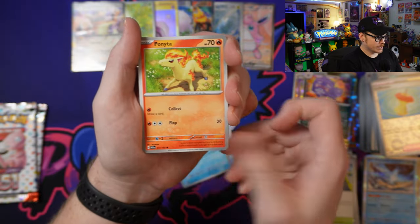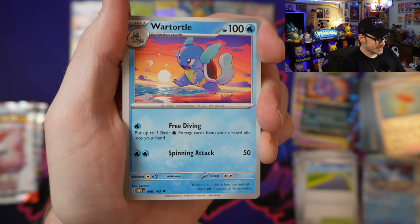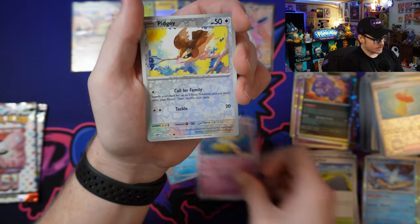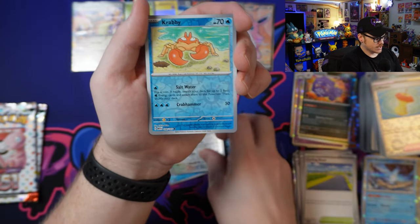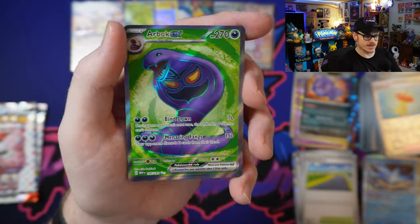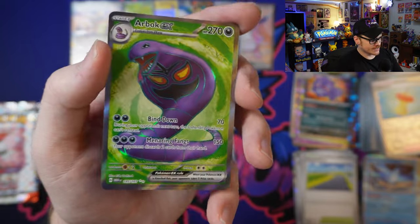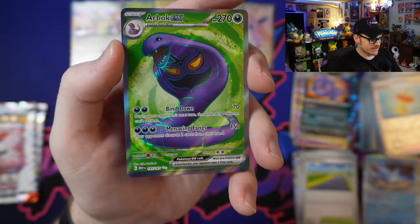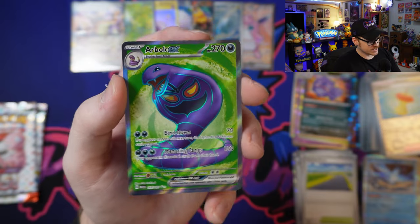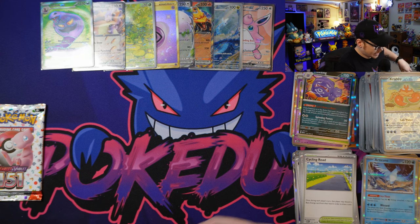We got Kakuna, Poliwag, Ponyta, Hitmonchan, Wartortle — first one of him, hopping around on the beach in the sunset. Into a Hypno. We've got a Reverse Holo Pidgey, Reverse Holo Krabby, and an Arbok EX. These are super sick — I think these are now classified as the new Ultra Rares, but I'll still call these Full Arts. I think this is absolutely beautiful. The new Full Art EX Pokémon look absolutely stunning, so even if they're not playable, I do try to collect at least one of each of these because they look so good.